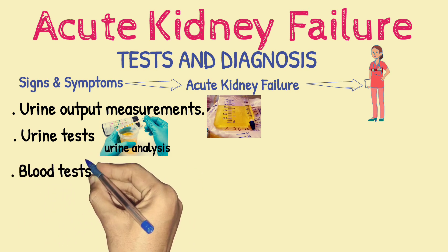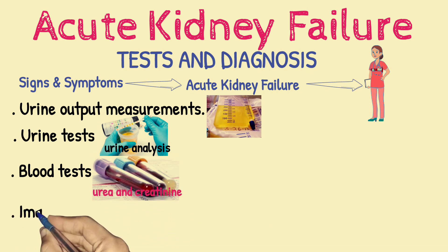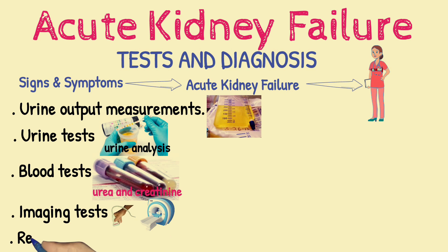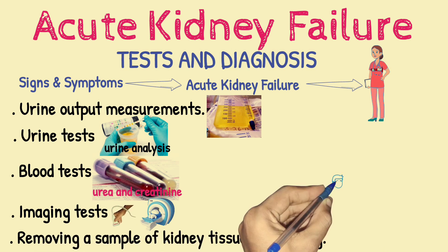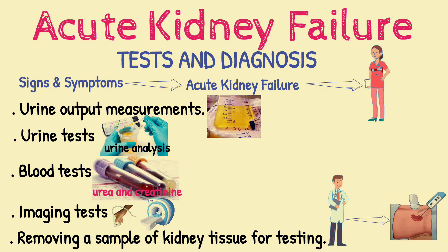Blood tests — a sample of your blood may reveal rapidly rising levels of urea and creatinine, two substances used to measure kidney function. Imaging tests such as ultrasound and computerized tomography may be used to help your doctor see your kidneys. In some situations, your doctor may recommend a kidney biopsy to remove a small sample of kidney tissue for lab testing, inserting a needle through your skin and into your kidney.